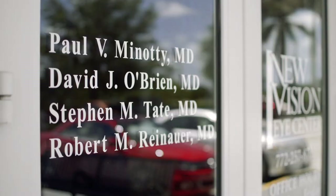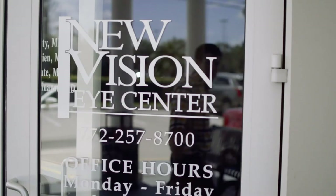We like providing this service for patients in a caring, compassionate, safe environment to give them outstanding visual results. It's something that we really enjoy and something that gives us great joy to experience with the patient.